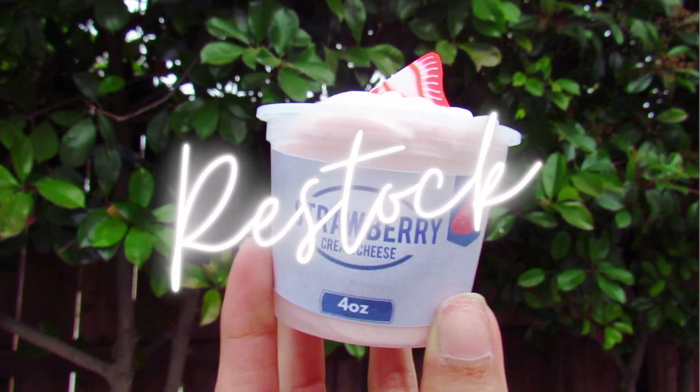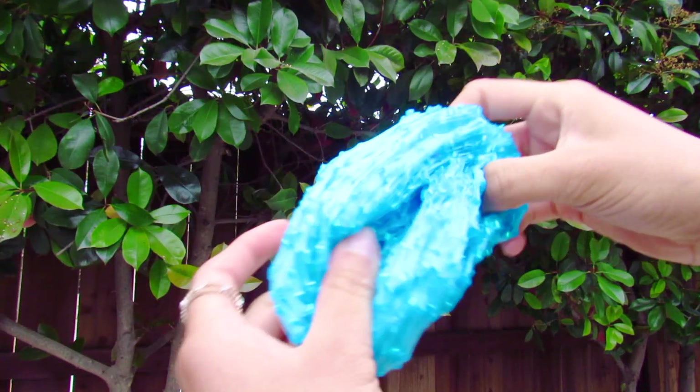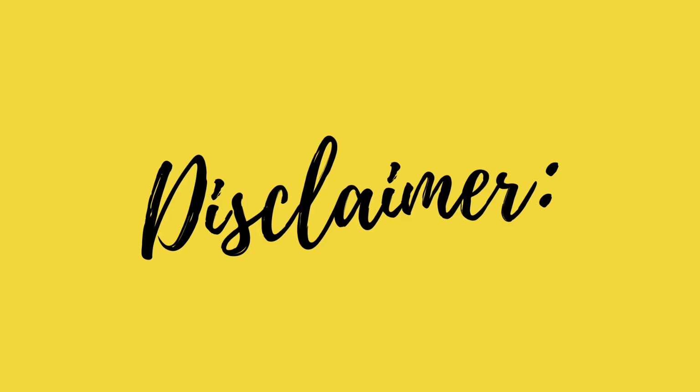Hello everyone, and welcome back to another restocking video. Thank you so much for being here today. The link for my slime shop will be in the description box down below, and you can also use code THANKYOU10 for 10% off your entire purchase. I decided to do this restock video outdoors and I live in California, so it is super loud in my backyard and you can hear so many cars passing by, so I'm so sorry about that.